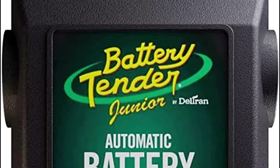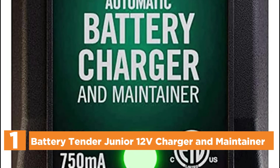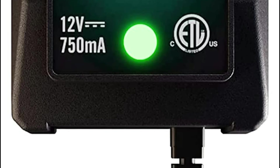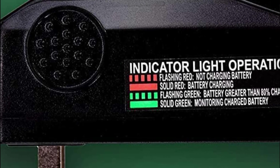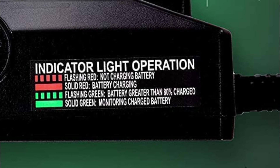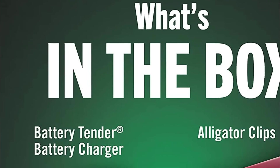The top pick in our list is the Battery Tender Junior 12V Charger and Maintainer. The Battery Tender battery chargers and maintainers fully charge your vehicle's PowerSports battery before switching to float mode, keeping the voltage at the right level for long-term storage. Compatible with all 12V lead-acid, flooded, AGM, and gel cell batteries. The complete four-step charging process optimizes battery power without overcharging or battery damage.